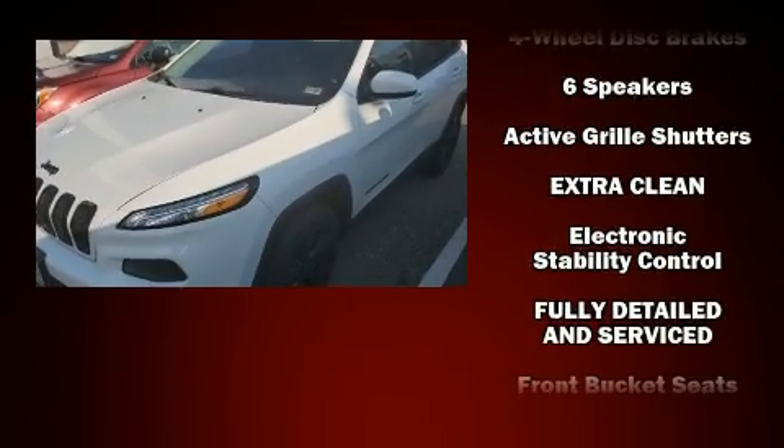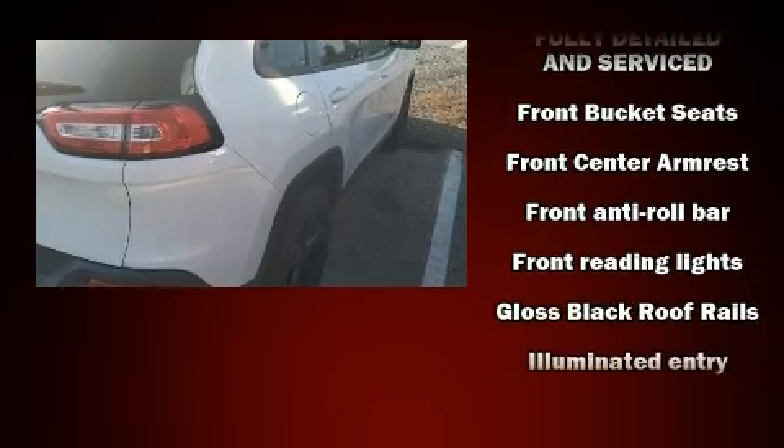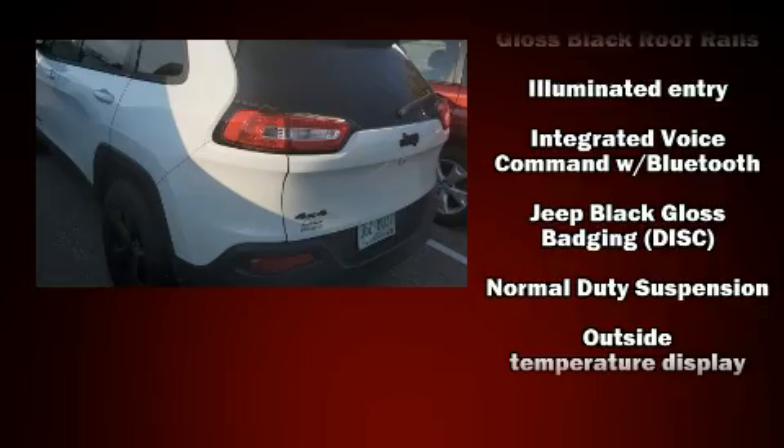You can expect a lot from the 2016 Jeep Cherokee. Jeep prioritized practicality, efficiency, and style by including an outside temperature display, a roof rack, and cruise control.